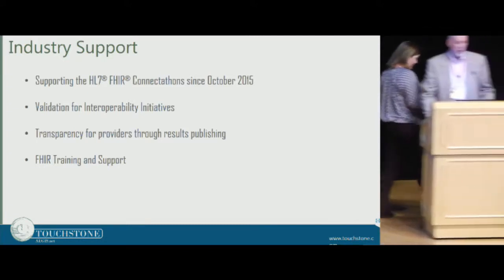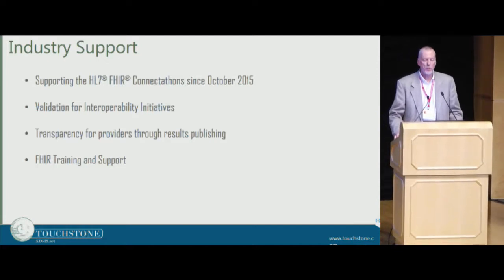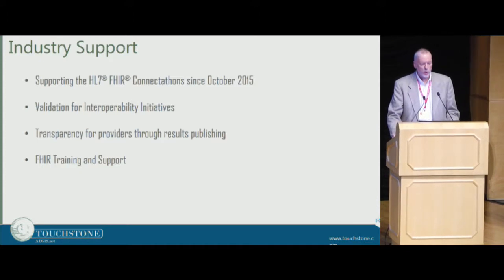Thank you, Sandy. As Sandy mentioned, we've been supporting the HL7 FHIR Connect-a-thon since 2015 — that was Connect-a-thon 10, where DSTU-2 was first officially released.